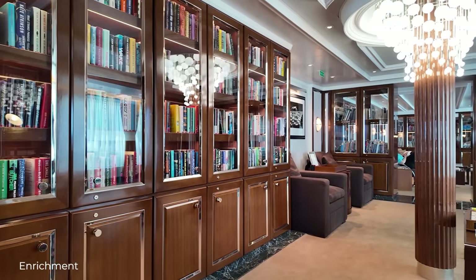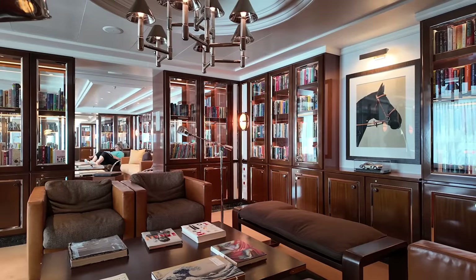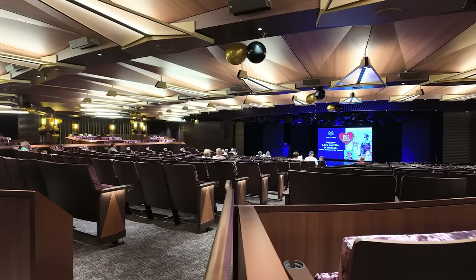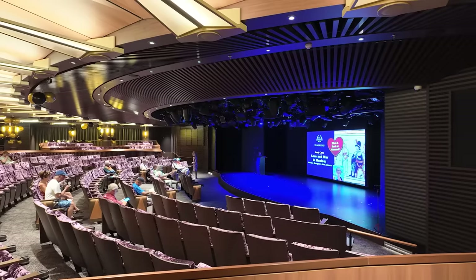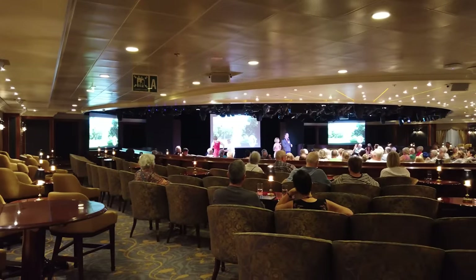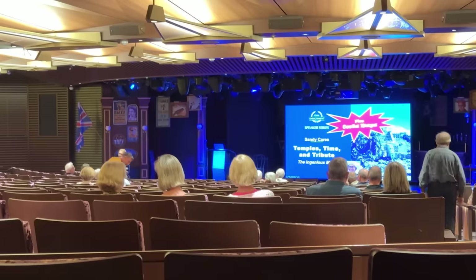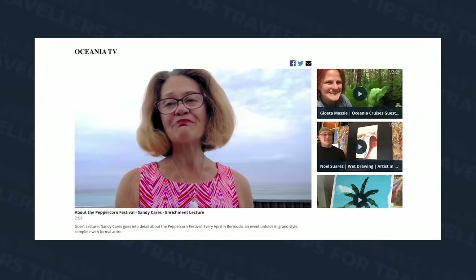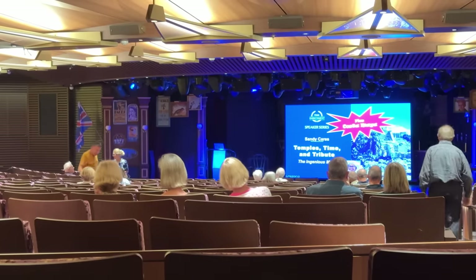The next thing that I loved is the enrichment focus, which again is true across all Oceania ships. There is a large, well-stocked library with plenty of seating. It was popular and has a good range of books. They ran regular enrichment talks in their speaker series. Interestingly, every single Oceania cruise I've been on has had the same guest speaker doing the talks, so she obviously does them an enormous amount. Personally, I do find the talks a little bit overly academic and obscure, but they seem well attended. Topics included things like the mahogany routes of Belize, a history of love and war in Mexico, and Cortez conquers the Aztecs.